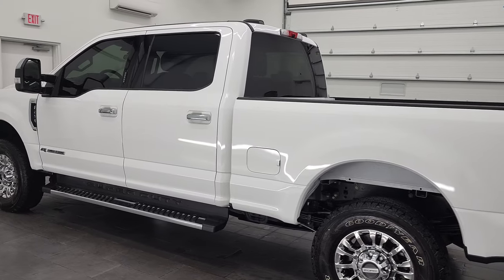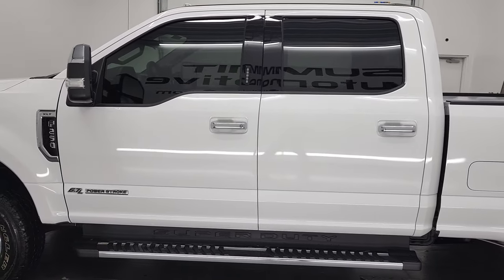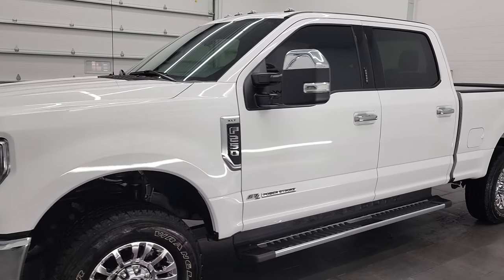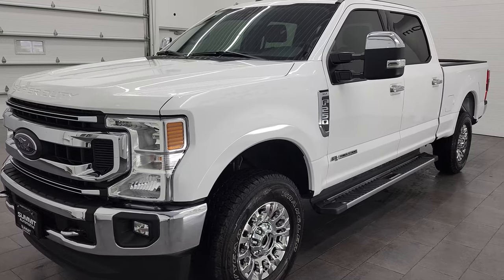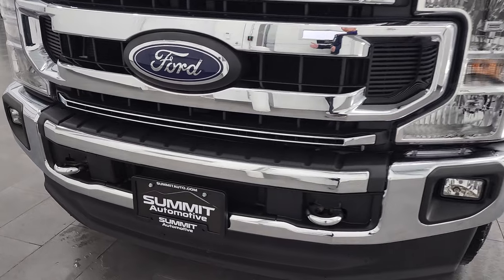This 2020 Ford F-250 Crew Cab XLT has the 6.7-liter Power Stroke diesel engine, puts out 475 horsepower and 1,050 foot-pounds of torque. This truck has been fully safety inspected by our service shop, has a fresh oil and filter change, all the fluids have been checked and topped off, and this truck is 100% ready to go.